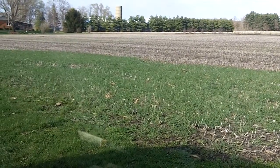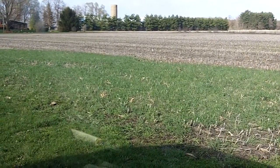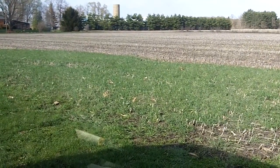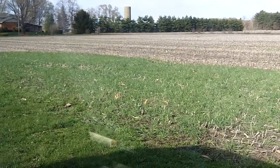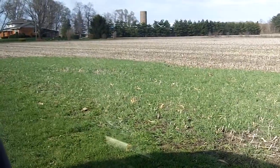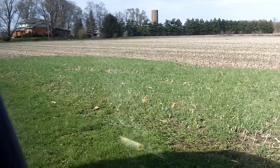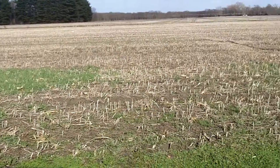Here we are revisiting the plots that we seeded about eight different cover crop species onto soybeans just as they were starting to yellow. And here we're looking at mainly cereal rye, triticale, and annual ryegrass that made it through, and then the blank spots.